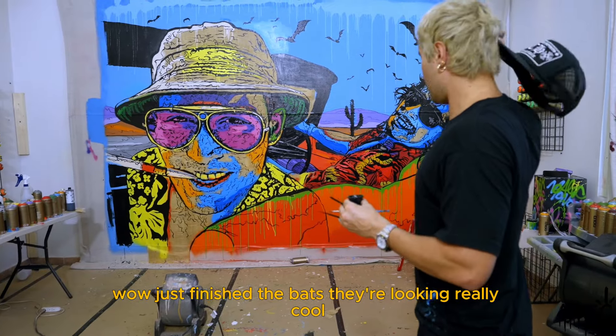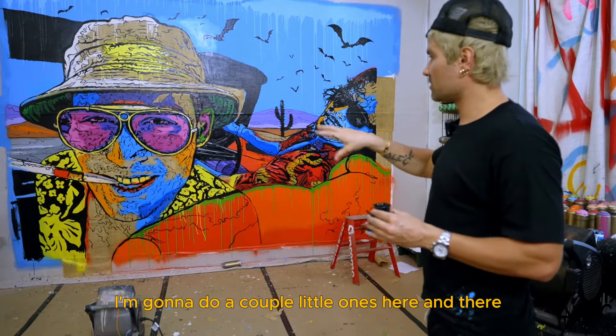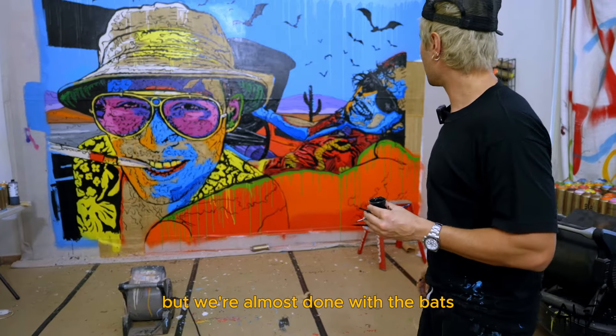They're looking really cool — a little spooky, very cool. I'm going to do a couple little ones here and there, but we're almost done with the bats.